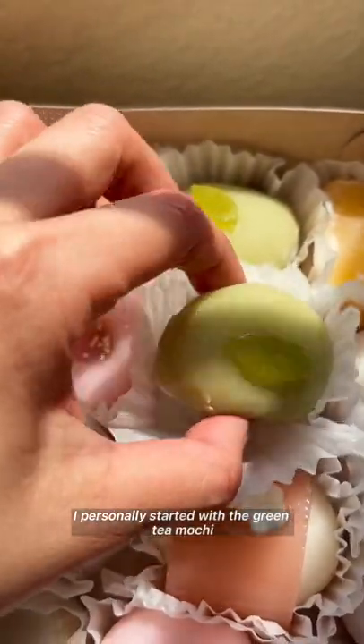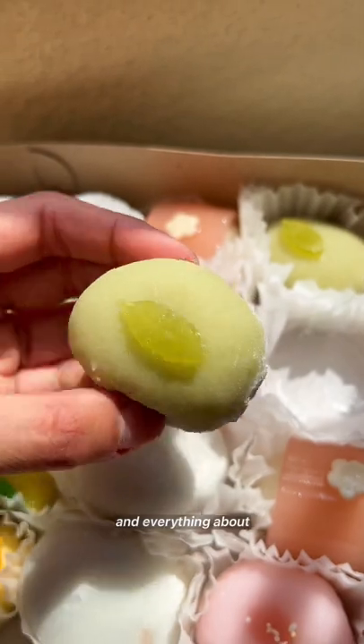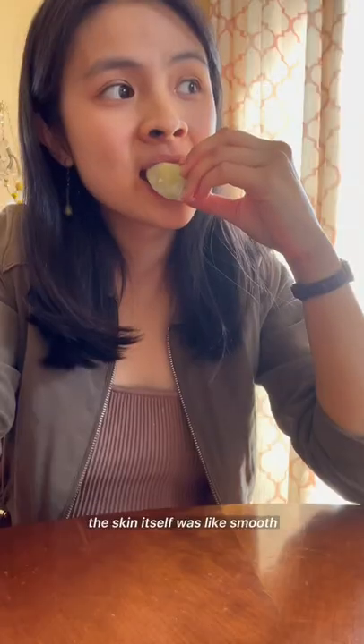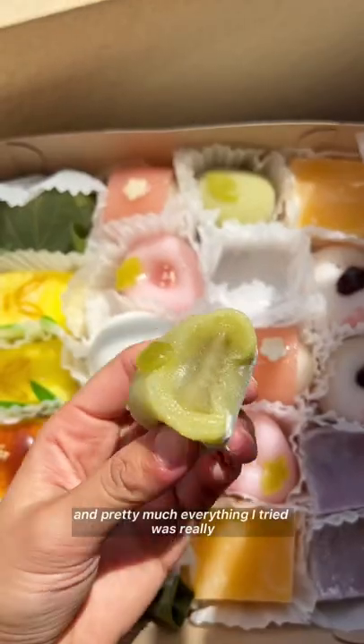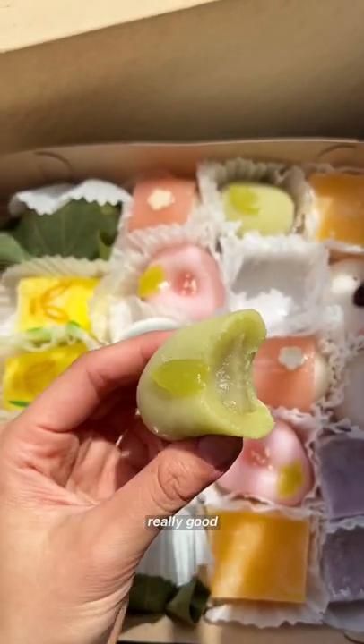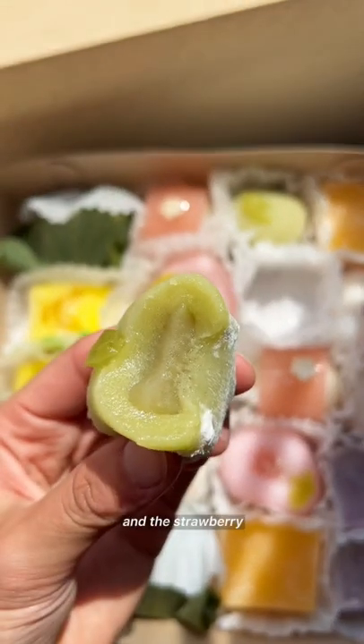I personally started with the green tea mochi and everything about this was just like perfection in a bite. The skin itself wasn't smooth, but you take a bite and it's chewy, and the filling is a smooth bean paste. Pretty much everything I tried was really, really good, but I think my favorites were the green tea and the strawberry.